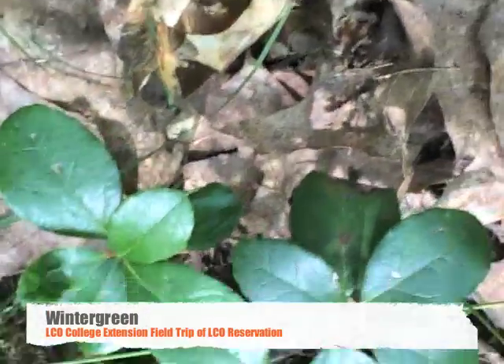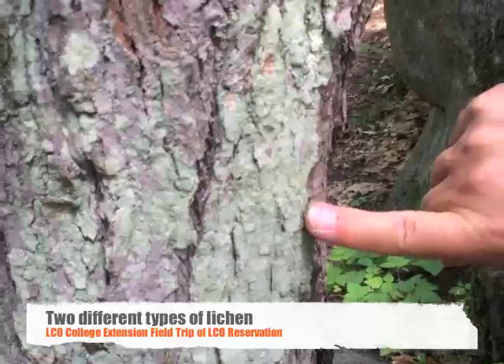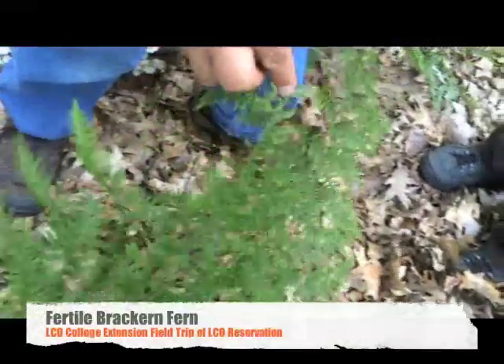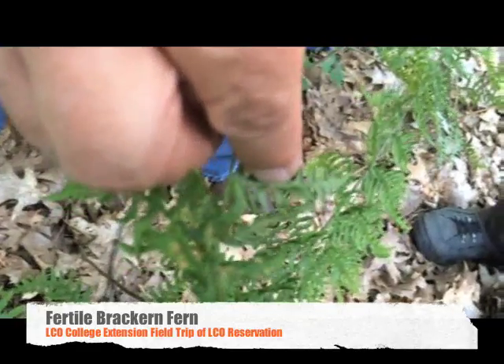This is wintergreen. This is a type of crustose lichen. And this is a foliose lichen — the terms just describe the body forms. You see those little black stripes? Those are the spore structures, the sporangia.